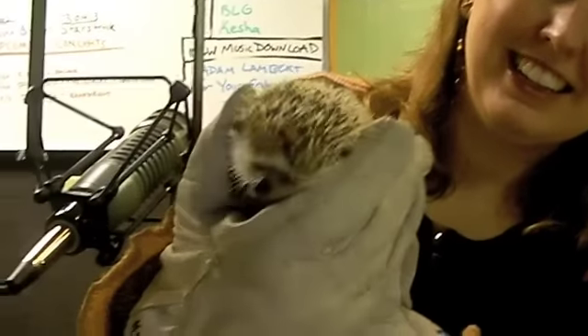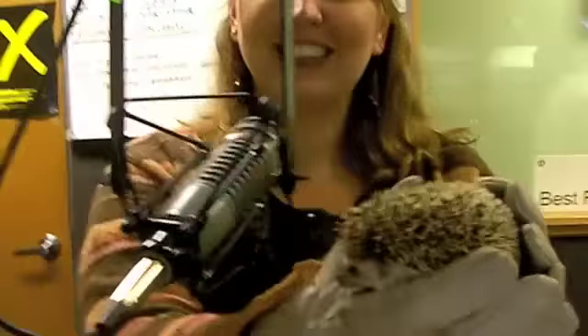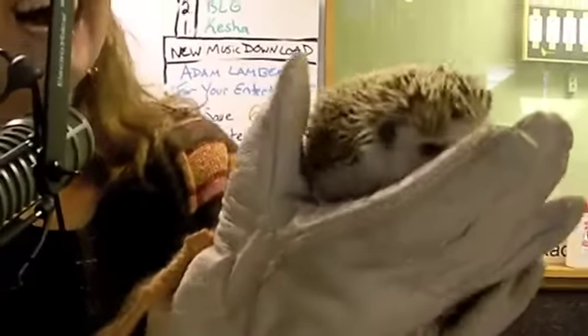All right, so in studio, Kara from the Louisville Zoo, and she's got Sonic the Hedgehog. You remember from the video game? Actually, his name is Pippin. Oh, Pippin. Is he British? It's a British hedgehog at the Louisville Zoo.